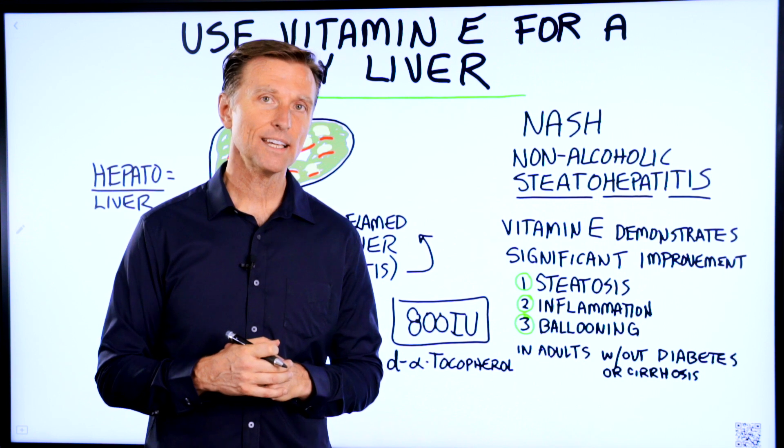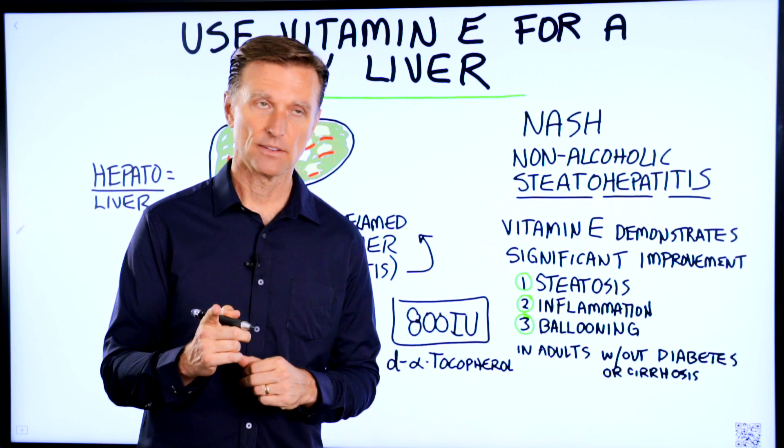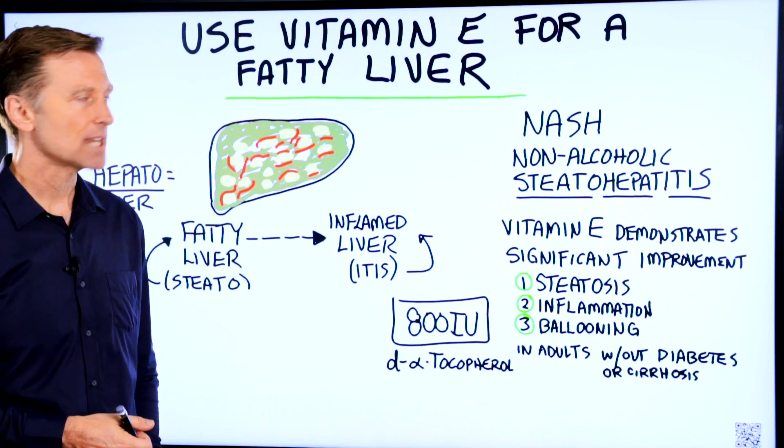In this video, we're going to talk about why you would want to take vitamin E if you had a fatty liver. There's a condition called NASH — non-alcoholic steatohepatitis.